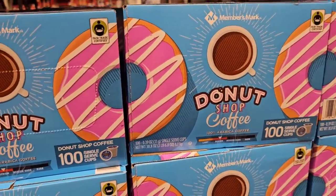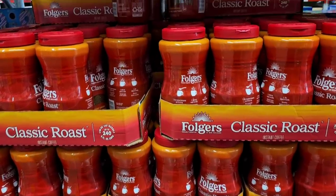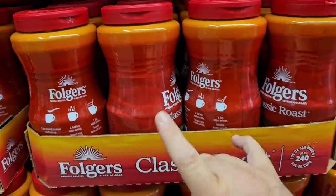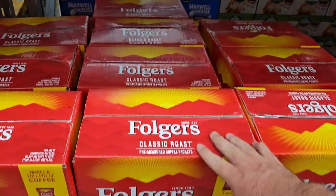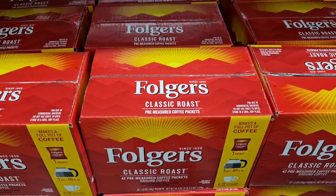For the instant coffee drinkers on the channel, they've got the big 16-ounce thing of Folgers for $9.98 — a little bit of a deal. They also have instant coffee pre-measured packets — 42 packets for $21.98, which I feel is pretty expensive.